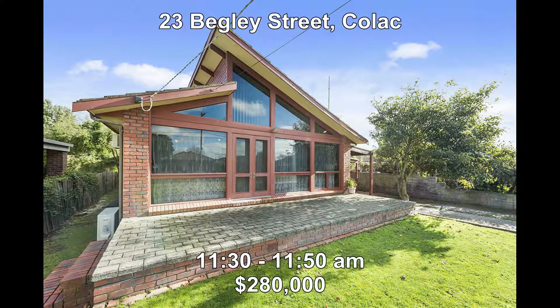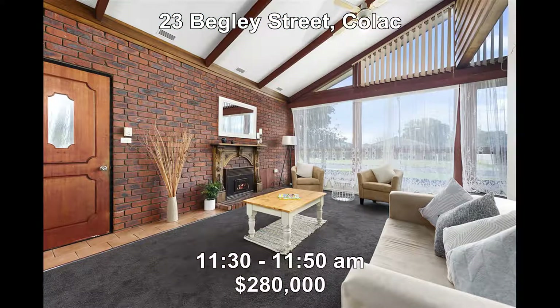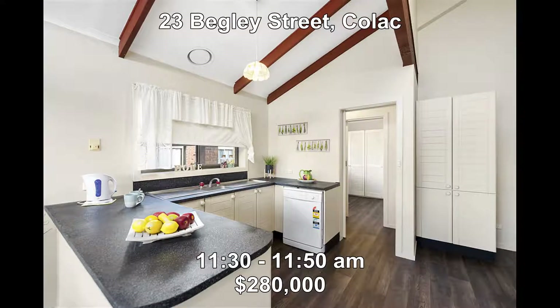Then next we head to 23 Begley Street in Colac. This three-bedroom contemporary style home is a must-see for the first home buyer or the investor, featuring cathedral ceilings and attractive windows from ceiling to roof. It has also been freshly modernised. The property price is new to the market at $280,000 and is open for inspection from 11:30 to 11:50.